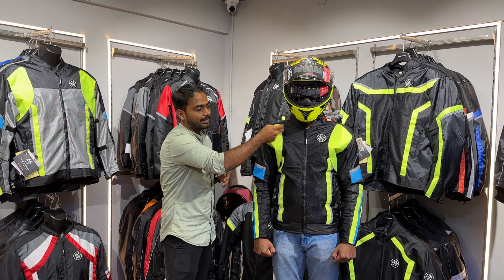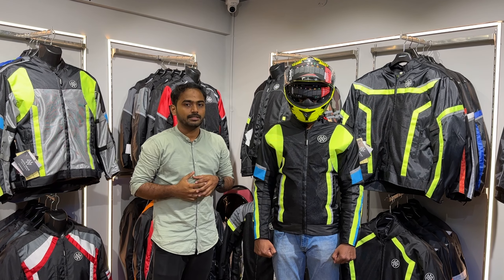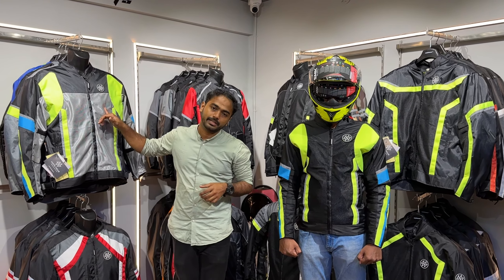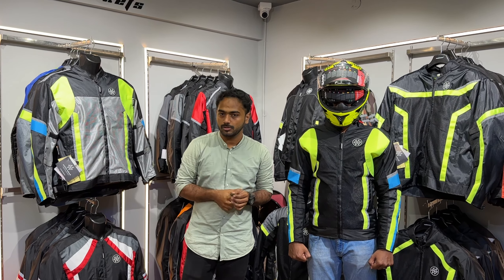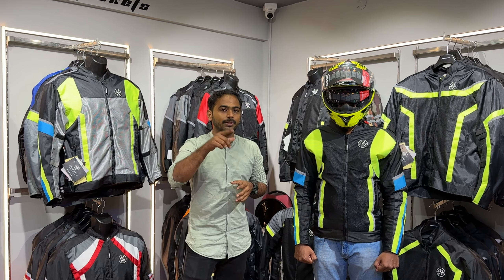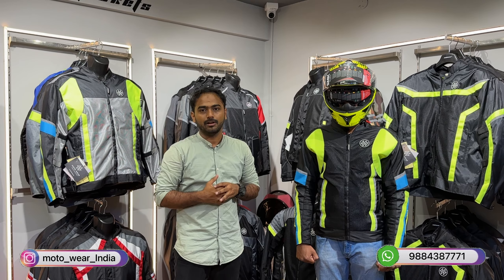The jacket is available in black-green and blue combinations, as well as red. There is a black mesh and a gray mesh option. At Motorwear, you can customize any color as per your choice, and sizes can also be customized.